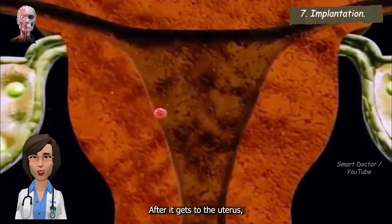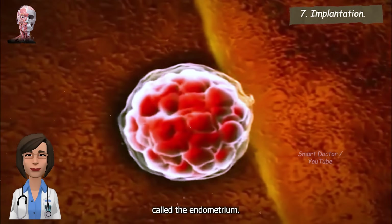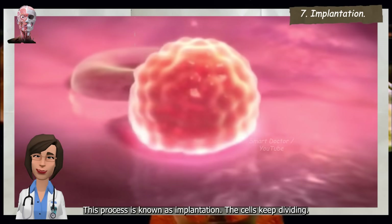Implantation. After it gets to the uterus, the fertilized egg attaches to the lining of the uterus, called the endometrium. This process is known as implantation. The cells keep dividing.